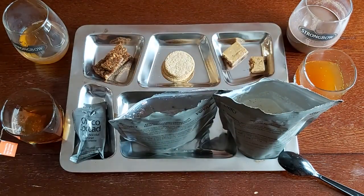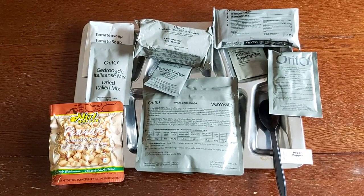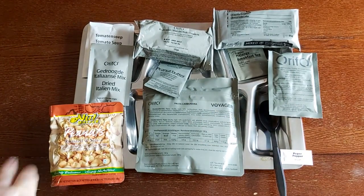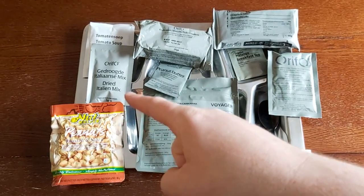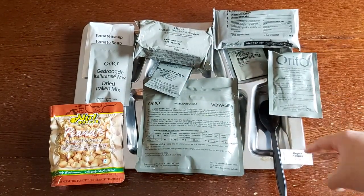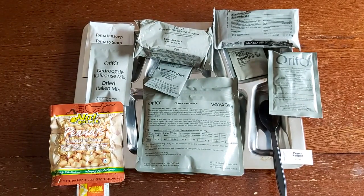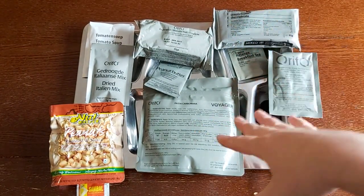So this has been just the breakfast portion of a Dutch Arctic ration. Looking at all this, it could probably do you for half a day, not just one meal. We're going to move on to dinner or lunch — whatever part of the world you're in, whatever word you like to use for the midday meal. We're going to have the pasta carbonara for our main, some roasted and salted Nut Walker peanuts, a tomato soup, the dried Italian mix to see how it goes, fruit biscuits, peanut butter, chocolate cake, raspberry drink mix, and breakfast tea.